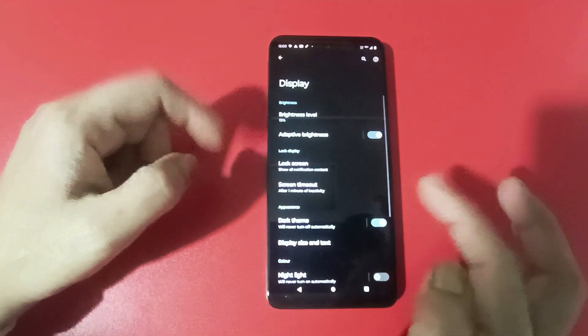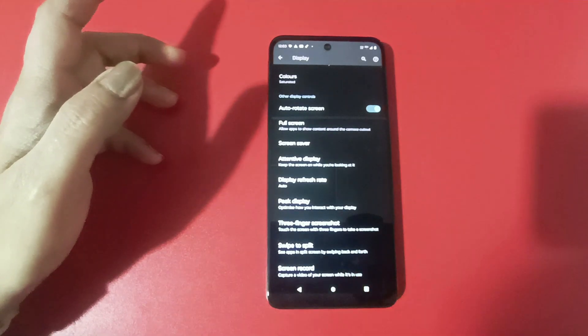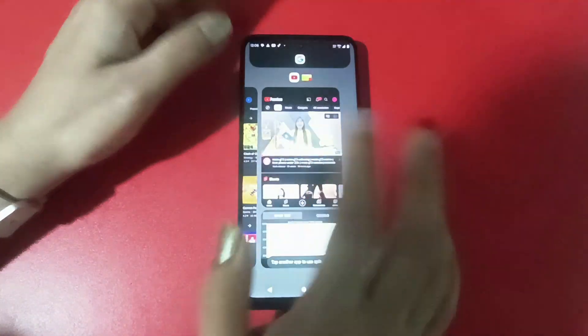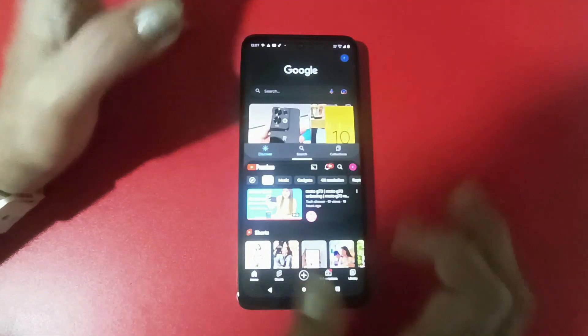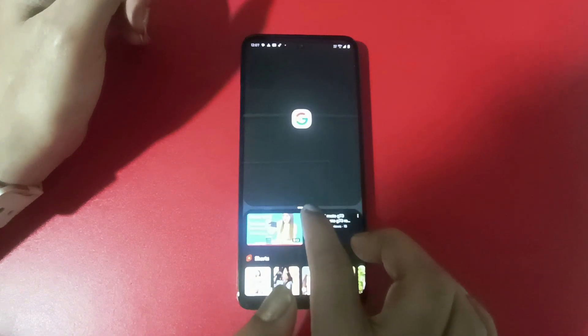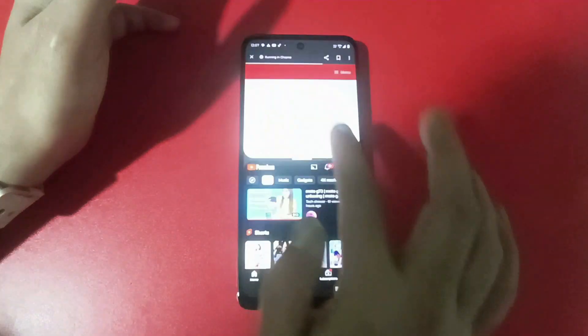The next feature is multitasking. If you want to keep two apps open, you will go to Settings, then Display, then press Swipe to Split. After enabling this option, you can open any other apps by swiping. You can also open recently opened apps and toggle between them. The split view can be made big or small, and if you want one app on the whole screen, you can expand it to full screen.